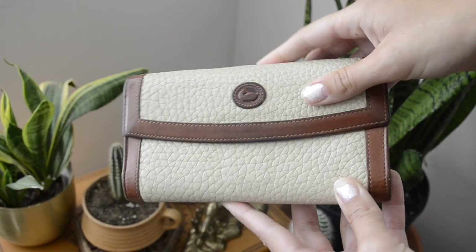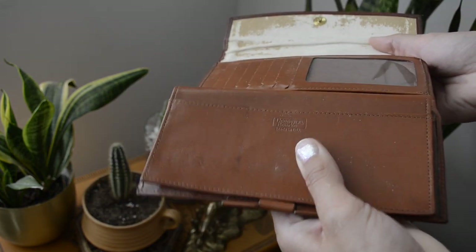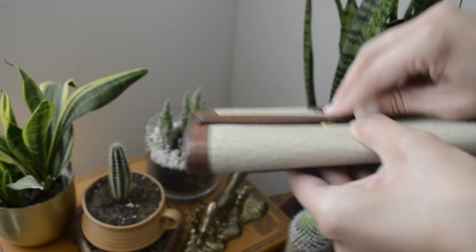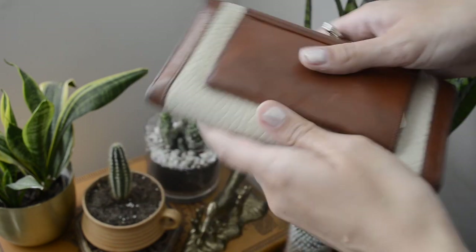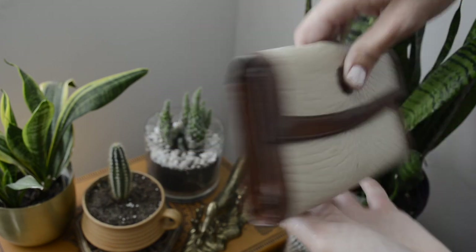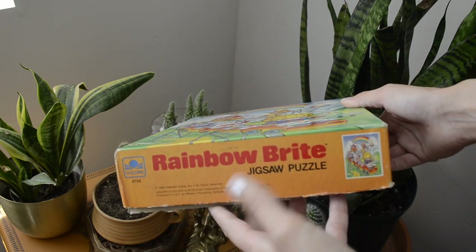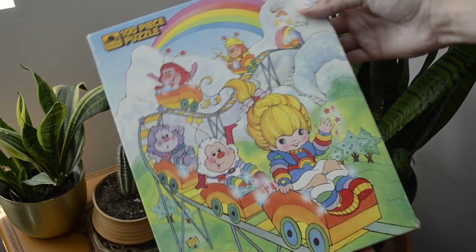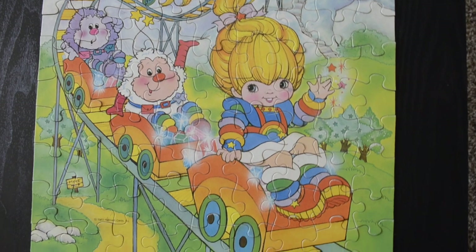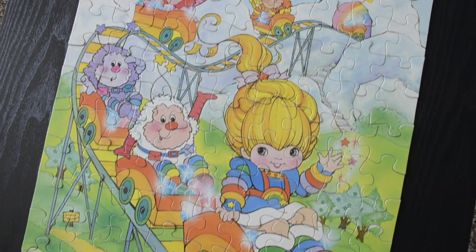These next few items I got from the thrift store. First is this vintage Dooney and Burke wallet — I know how to verify if it's real, and this one is. I've also been really into puzzles lately. I got this Rainbow Brite puzzle from the early '80s and was really surprised it had all the pieces — I was afraid it wouldn't. I've already done this puzzle like five times and I need more puzzles now.